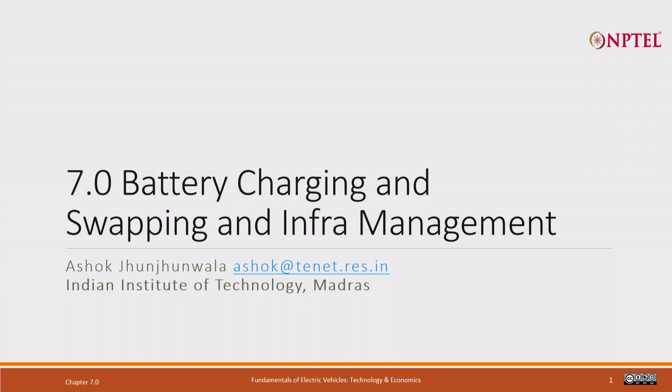This is the last chapter as far as the EV is concerned — Chapter 7: Battery Charging and Swapping and Infrastructure Management. After this, we are going to primarily look at renewable energy: solar, wind, how to build large storage batteries, grid batteries, and then the overall conclusion of what we can get with renewable energy. For now, let us look at battery charging, swapping and infrastructure management.